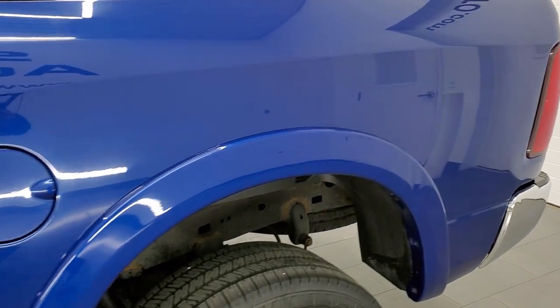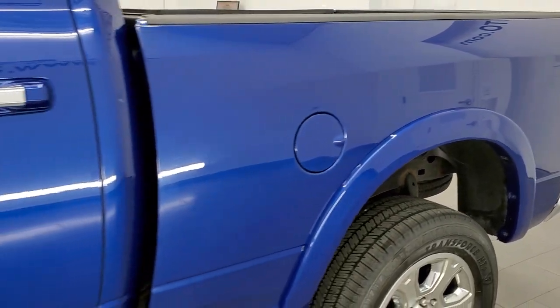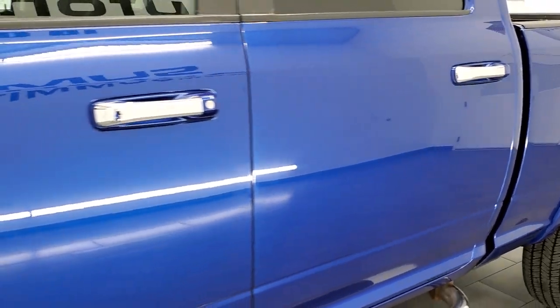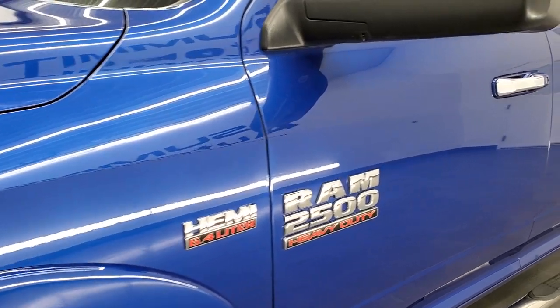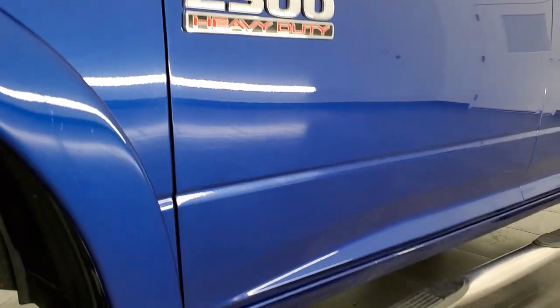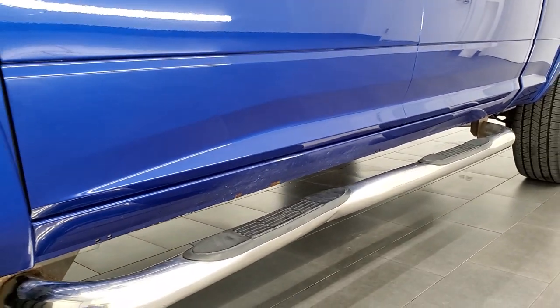And if you like the video and how we do things here at Summit Auto, in the upper right hand part of the screen is a link to subscribe to our YouTube channel where we do videos of our new and used inventory each and every day. Click that and then click the bell notifications and you'll get updates every time we do videos here at Summit Auto.